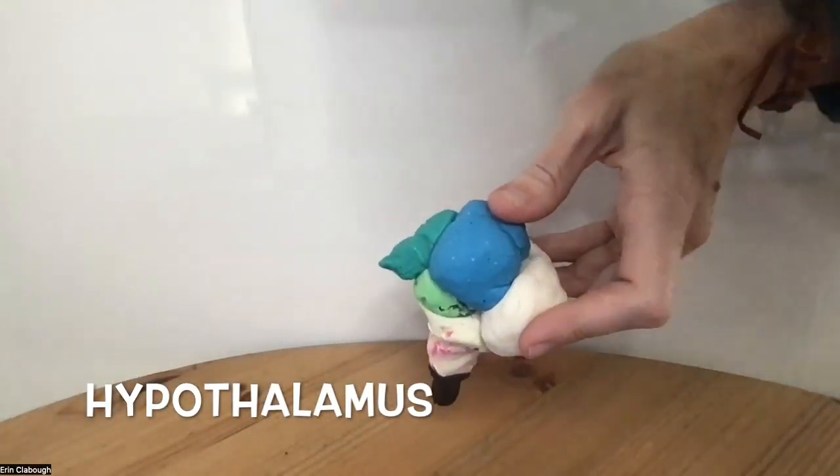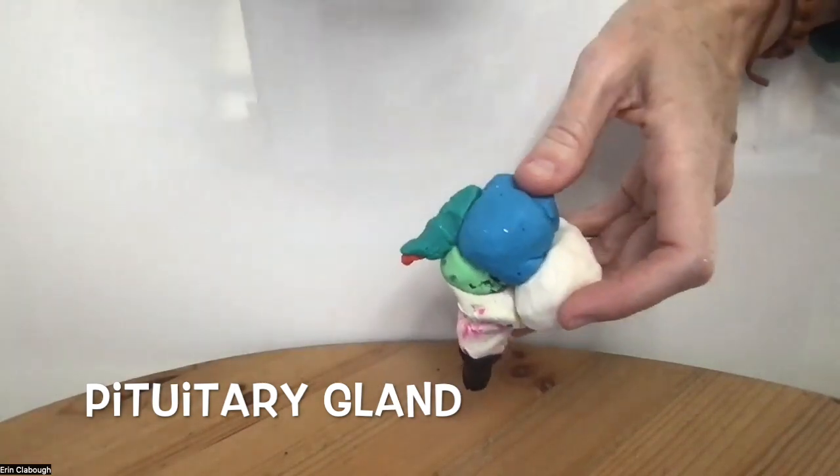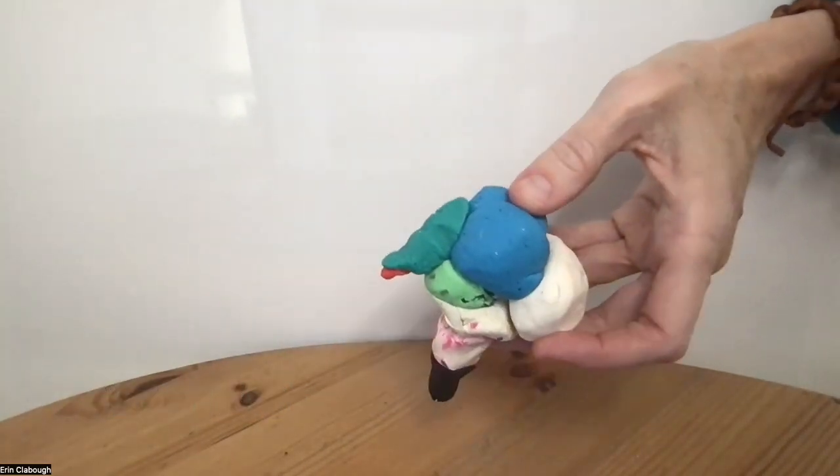Next, we have the hypothalamus, which has to do with basic body functions: thirst, hunger, and hormones there through the pituitary gland.